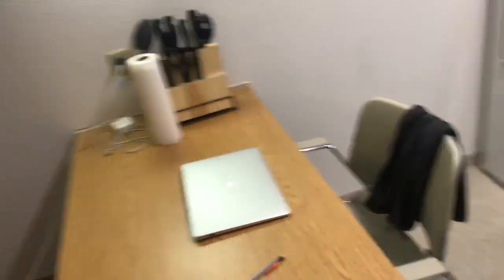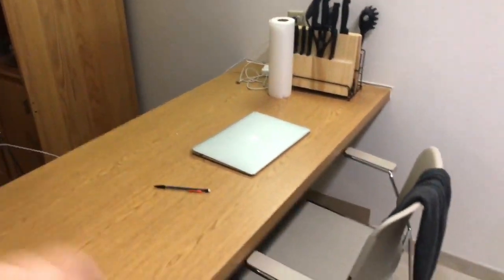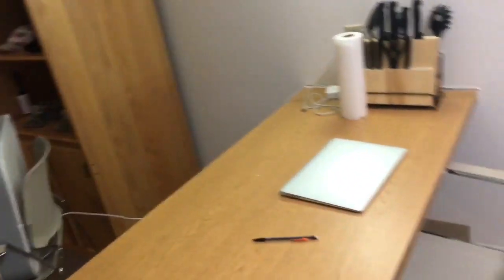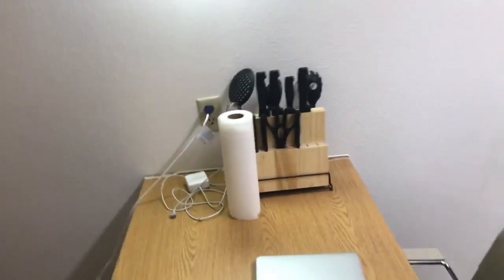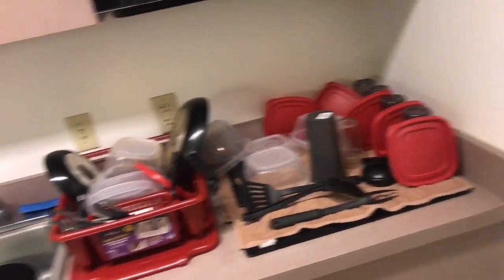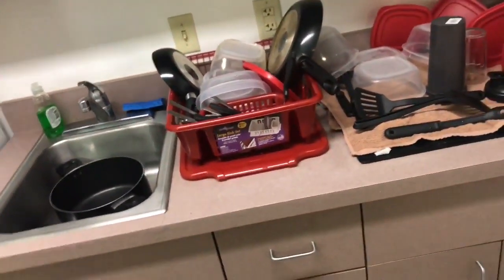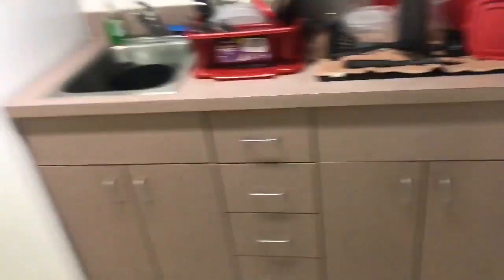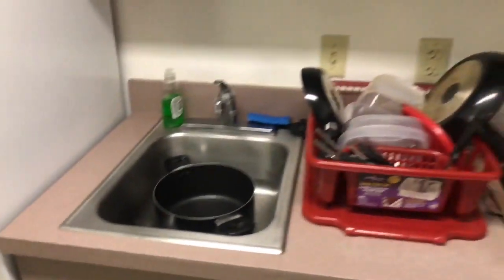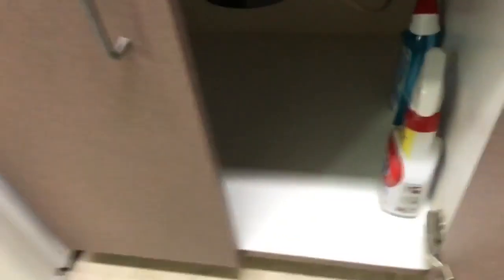Moving over to the kitchen area — right here is my MacBook. This is usually where I sit down, do my homework on this big kitchen table, come here to study, focus, get away from my setup. I've got a pencil, was writing some stuff, there's my charger, paper towels, my knife block. I have some knives drying — I was cooking. I don't have a dishwasher so I have to hand-wash everything, it's just drying right now.